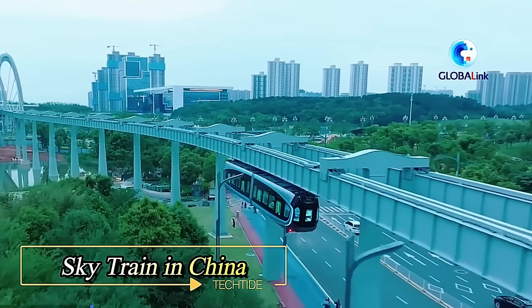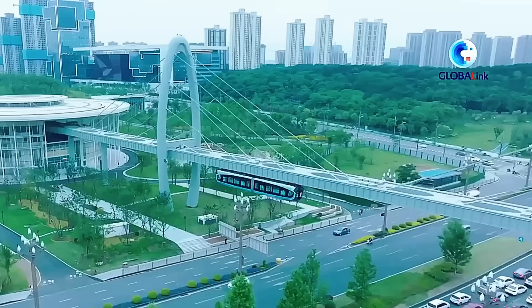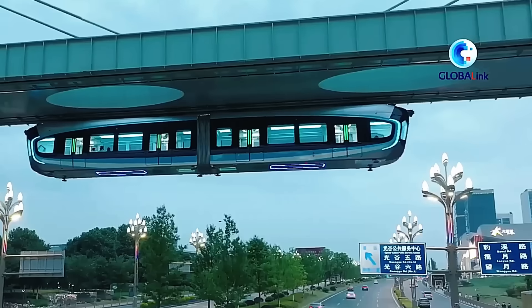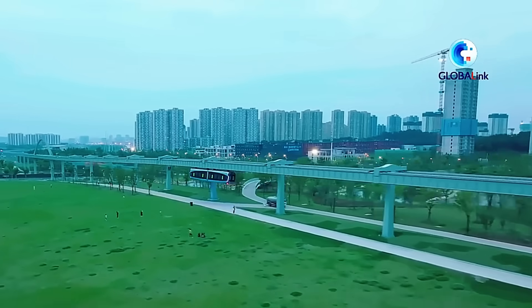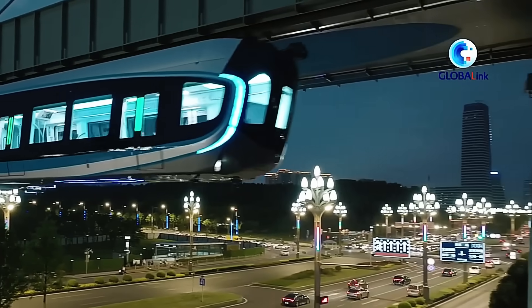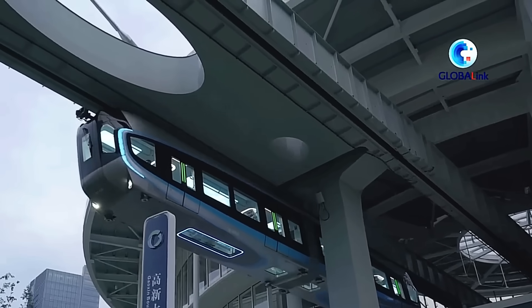SkyTrain in China. China is testing its first unmanned flying train. While it doesn't technically fly, it certainly looks futuristic. The SkyTrain is suspended from an overhead monorail that stretches 10.5 km in length. Capable of reaching speeds of 60 km per hour, it can carry up to 200 passengers at a time, functioning as a full-fledged train, just in the air.